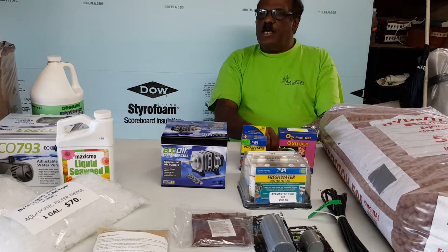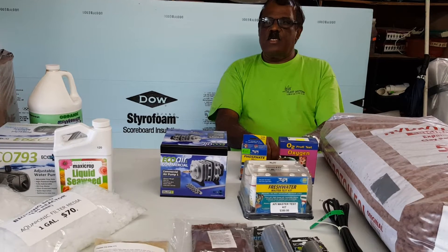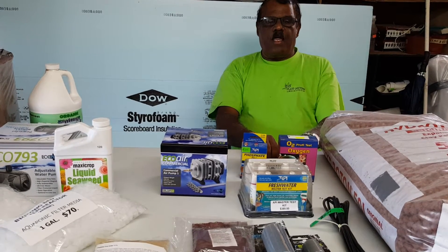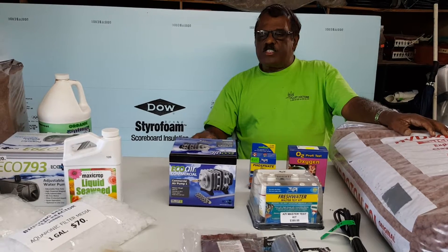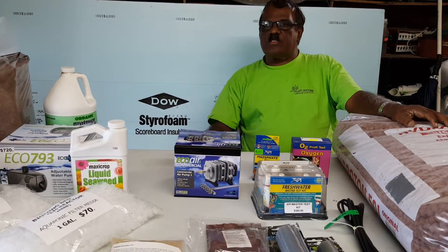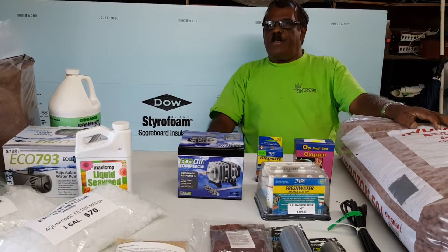Our webpage is plannedoctorstg.com and our Facebook page is plannedoctorshydroponic slash aquaponics at icloud.com. What I'm going to show you this evening are the supplies that we have available at Plant Doctors Hydrago for aquaponics.